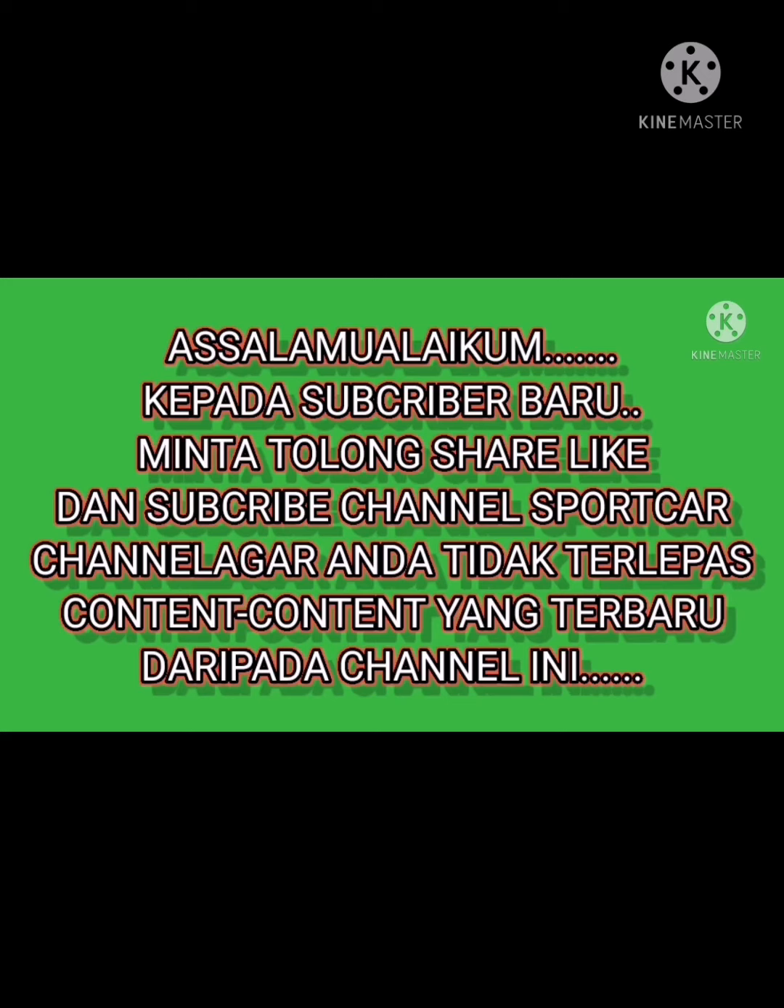Assalamualaikum. To new subscribers, please like and subscribe to the Spotka channel so you don't miss any of the latest content from this channel.